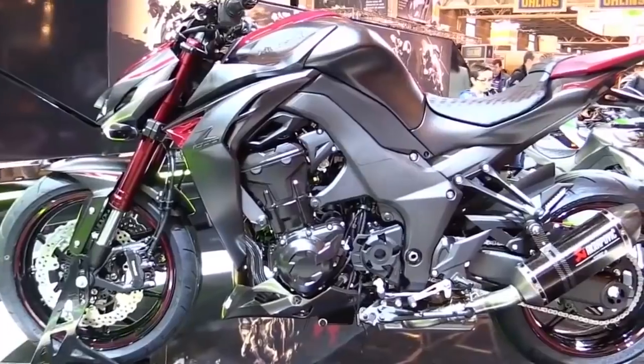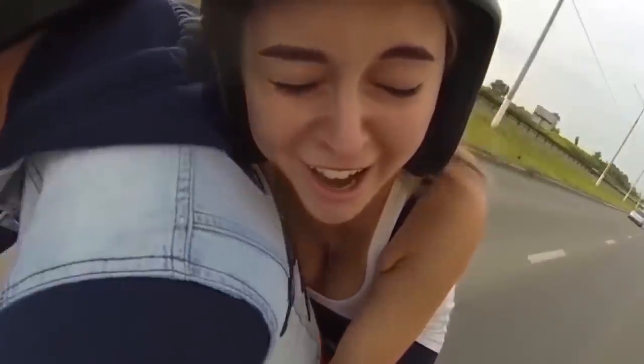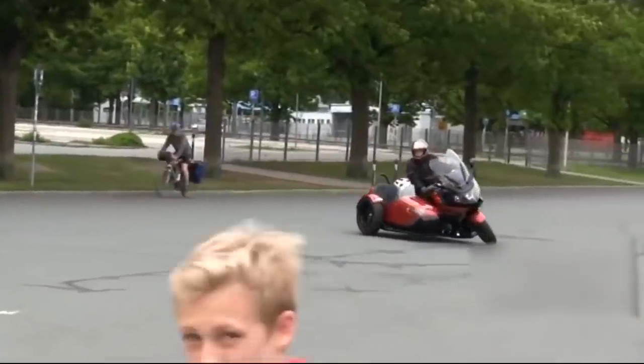What is a motorcycle? Two wheels, a motor, a seat, and a fearless driver on this seat. In rare cases, there is also a frightened passenger. Well, in the most rare cases, there is a sidecar in the recipe.